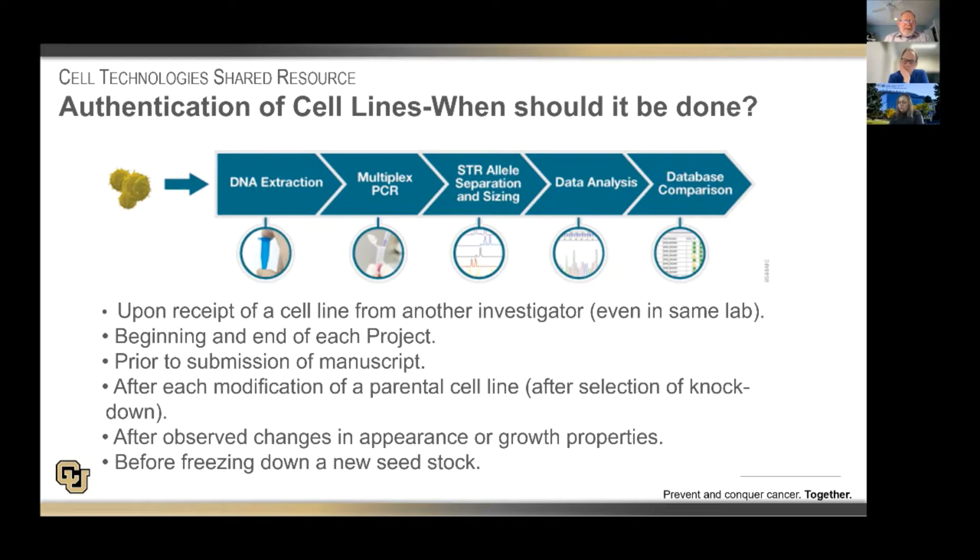When should you be authenticating your cell lines? Clearly, when you receive a cell line from another investigator — even if that person is in the same lab — we suggest you authenticate at the beginning and end of a project. Some journals are suggesting that you authenticate cells prior to submission of a manuscript. We certainly teach in the rigor and research course that one should authenticate cells after each modification of a cell line — for example, after using lentivirus to knock down gene expression. Also, if you observe changes in appearance and growth properties of a cell line, that's telling you that you need to verify you're still working with the cell line you believe you are.